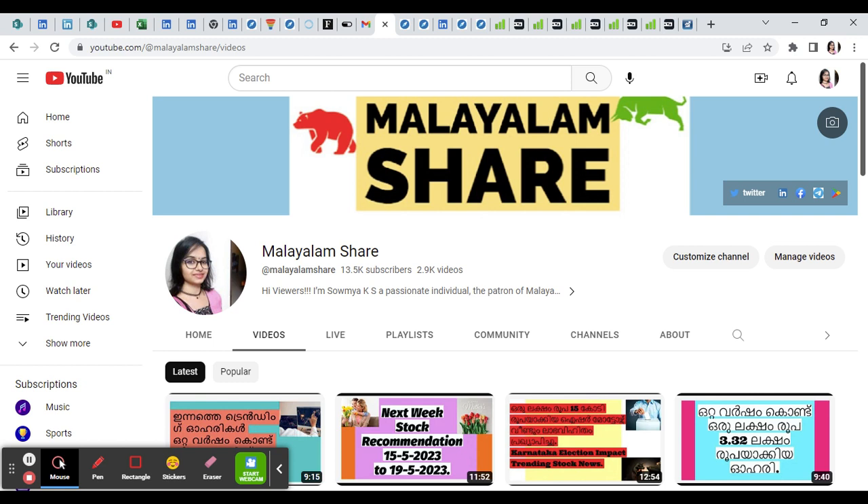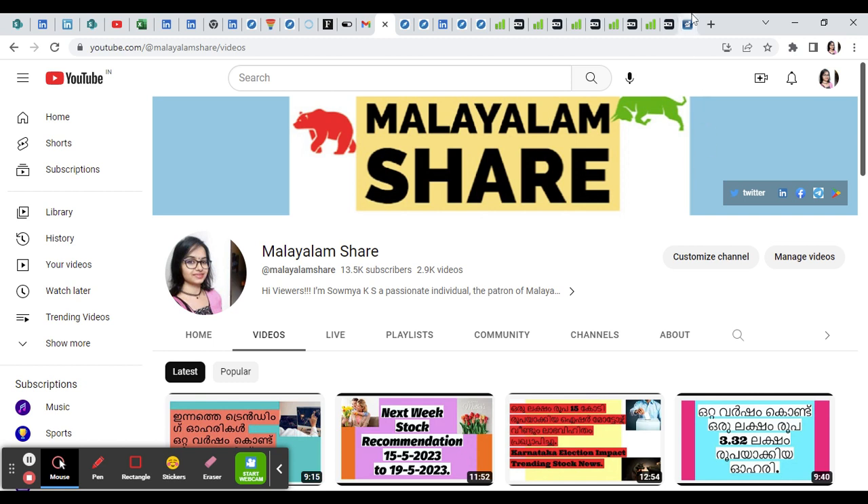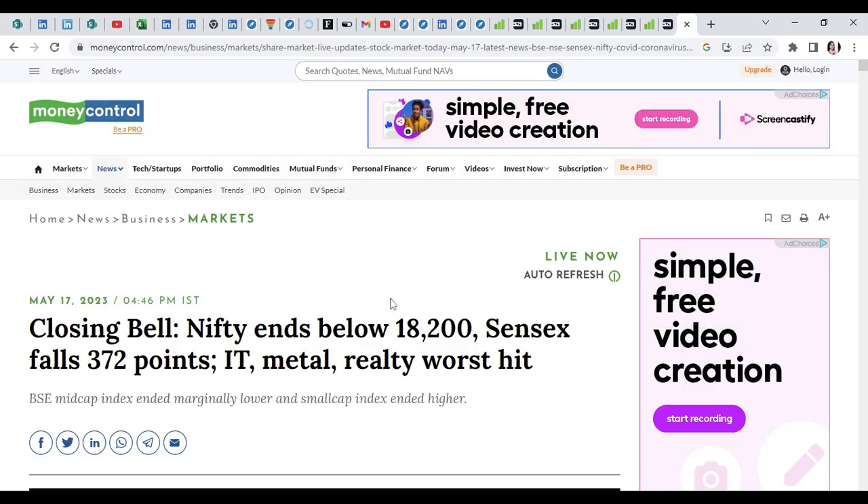We will look at the stock market, including small cap stocks and upper circuit penny stocks.